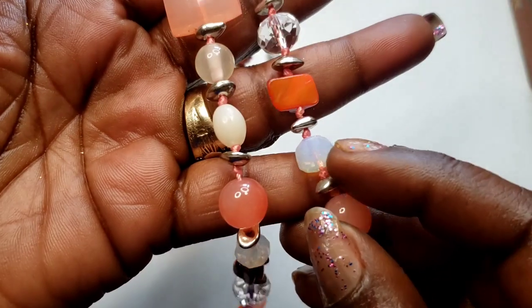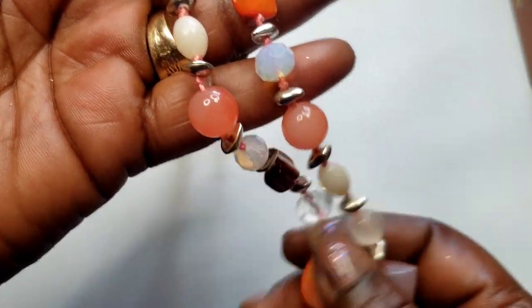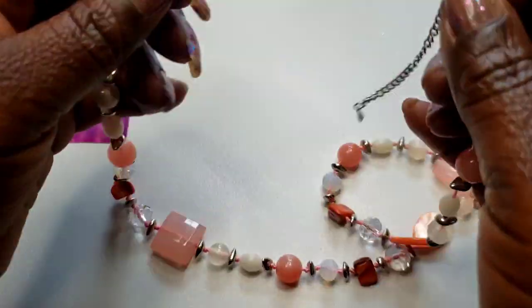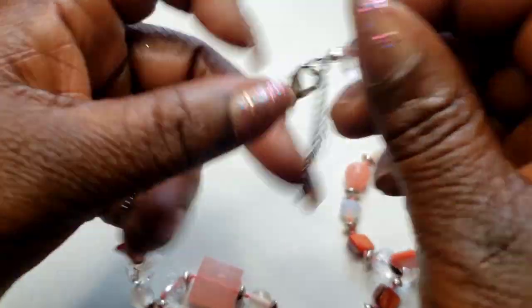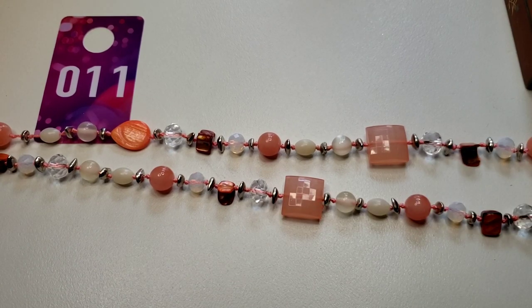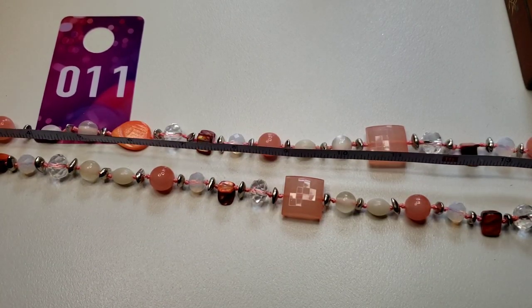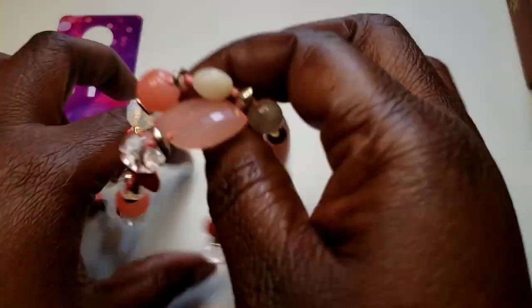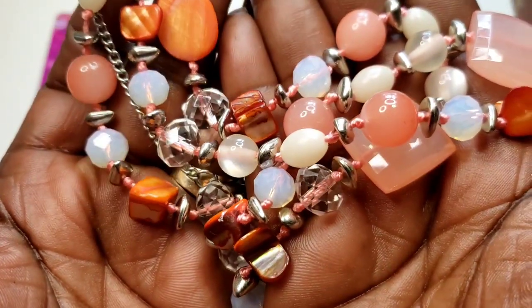Number 11 — this pretty shell and glass opal glass bead necklace with an extender and lobster claw clasp. Pretty peach colors. The drop on this is 14 and a half inches. Three dollars, number 11.